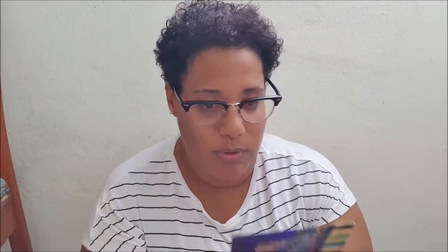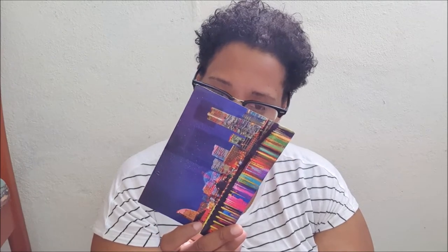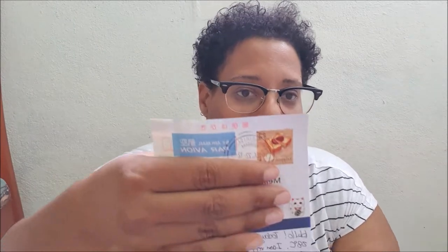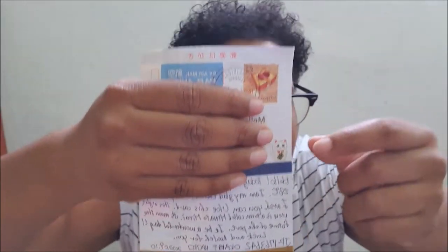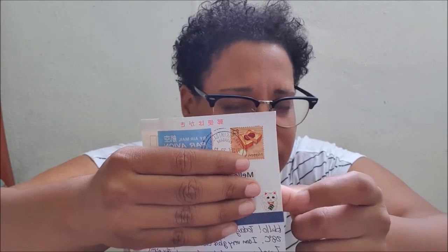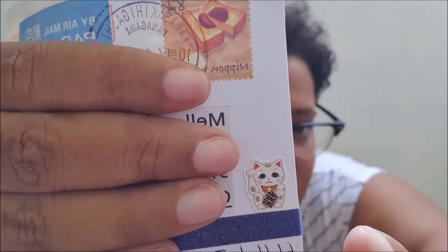The next one is from Japan. It's a city night view and I really like it — very beautiful. On the back there is a little cat stamp and beautiful washi tape. I don't know the name of this cat, but let me know if you do!